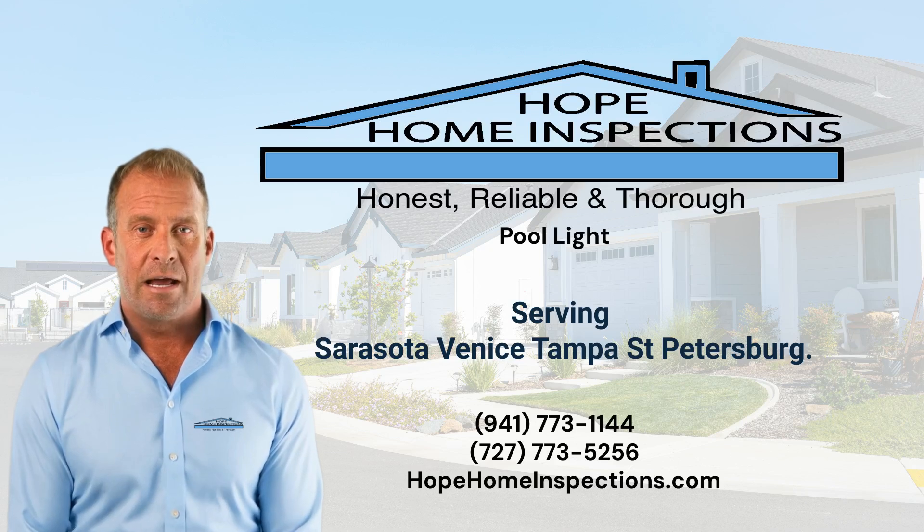Check out our channel for more videos. We serve Sarasota, Venice, Tampa, and St. Petersburg. For questions or to schedule an inspection, call us at 941-773-1144 or visit hopehomeinspections.com.